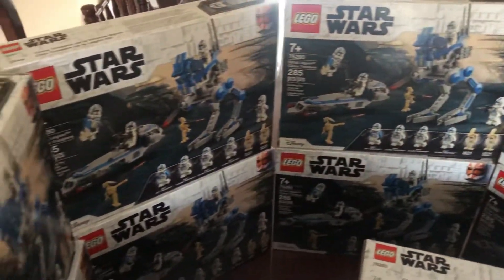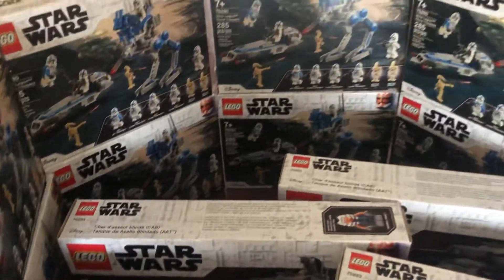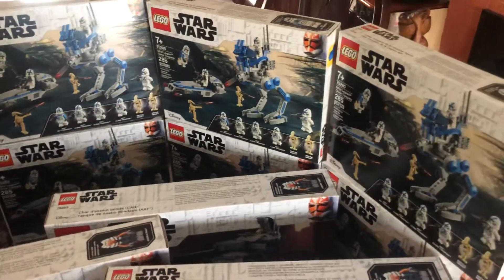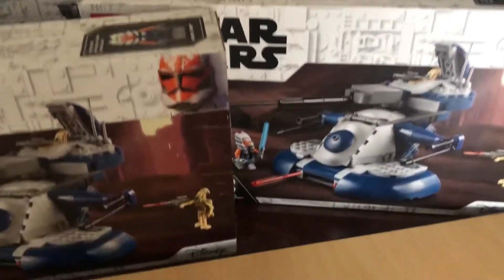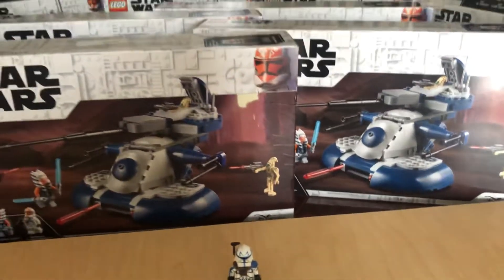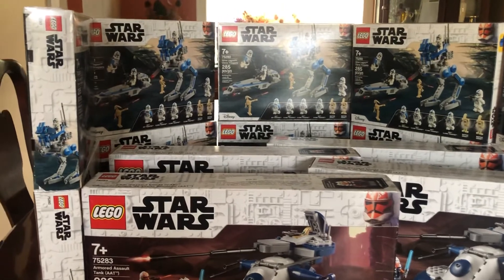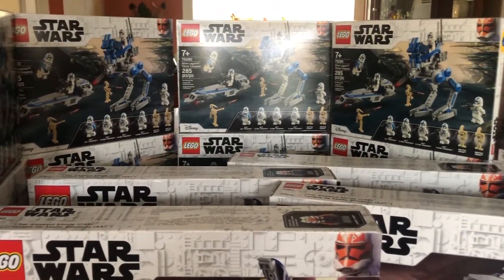I've amassed a sealed collection of both these sets as you can see. The reason why I'm making this video is: get them while you can, get them before they're gone. Because once they're gone and you don't have a collection of these, you're going to regret it — in the aftermarket the price of these sets are going to inflate like crazy.